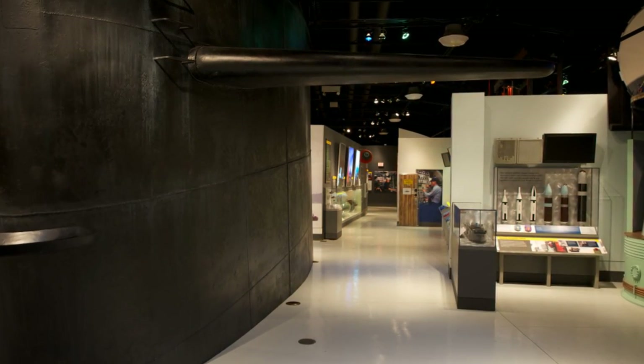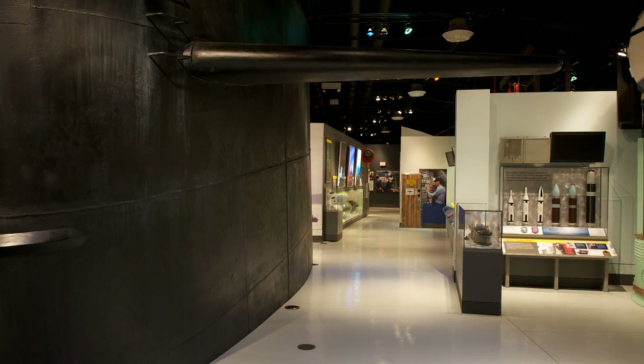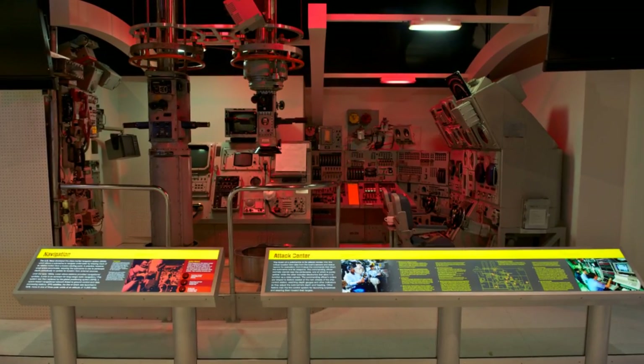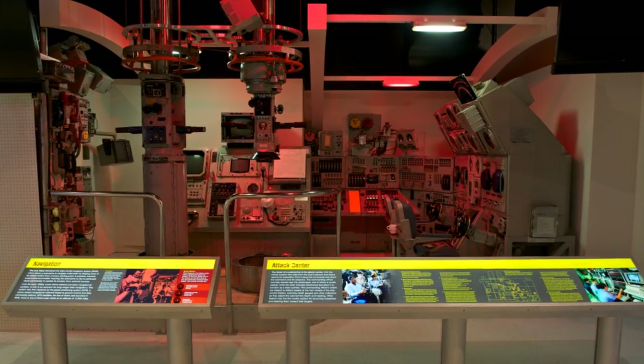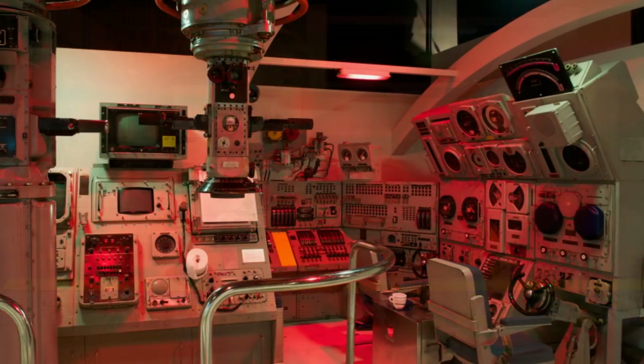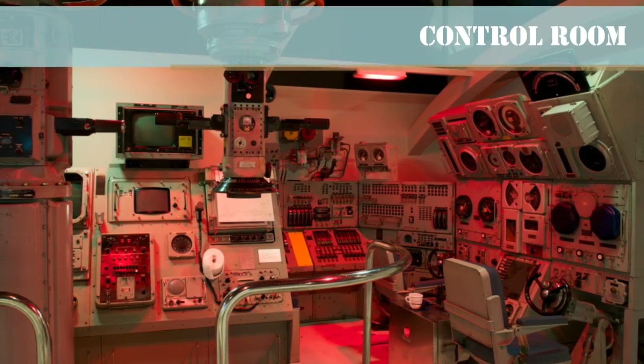Visitors to the covert submarine operations exhibit at the Cold War gallery will follow a walkway lined with displays. These displays have been constructed in confined spaces designed to simulate the approximate size of a submarine hall. The first stop for visitors is the control room, the heart of a submarine.